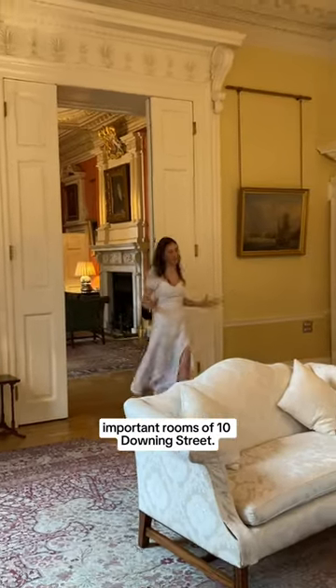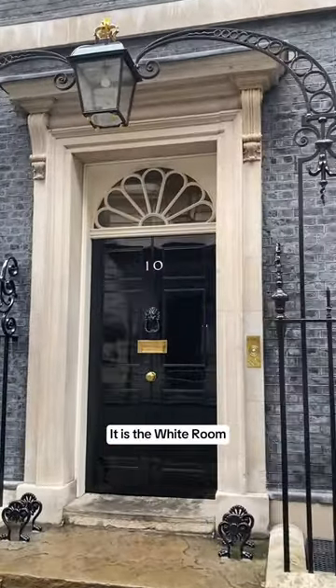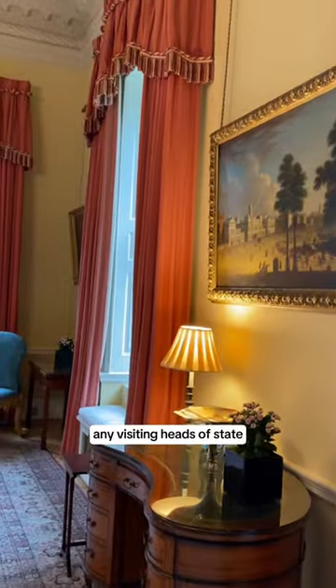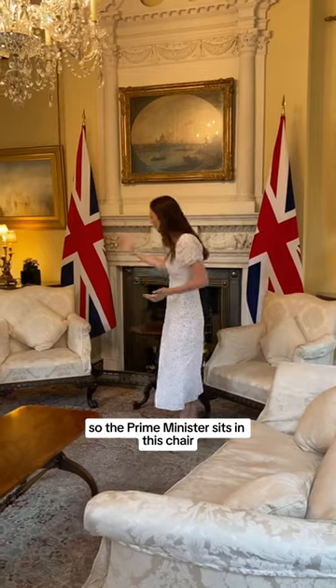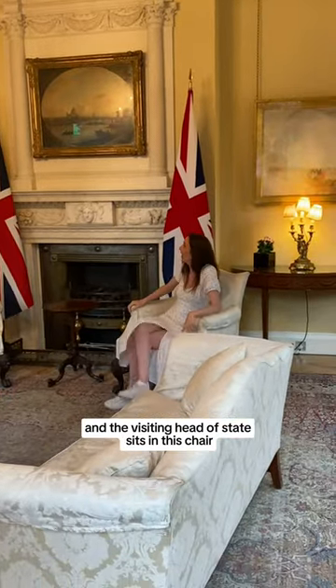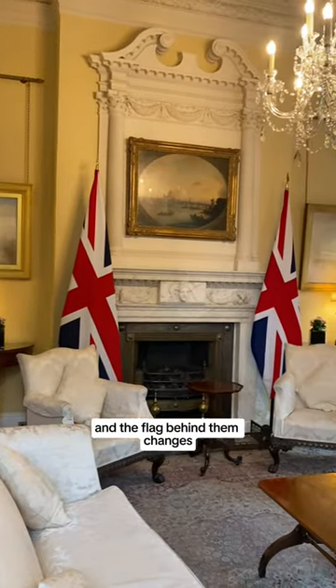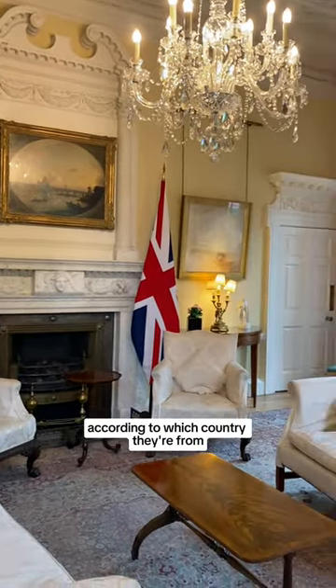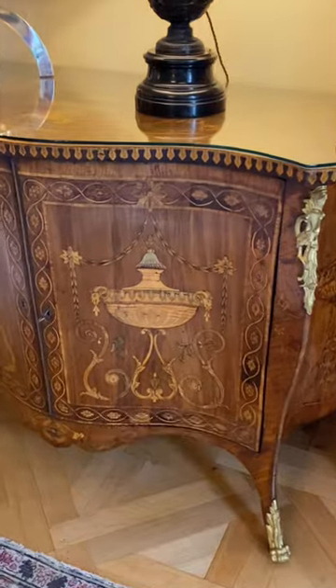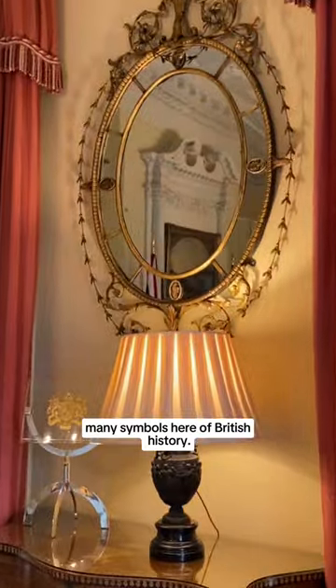This is one of the most important rooms of 10 Downing Street. It is the White Room and this is where the Prime Minister will host any visiting heads of state. The Prime Minister sits in one chair and the visiting head of state sits in the other, and the flag behind them changes according to which country they're from. It's a pretty impressive room with many symbols of British history.